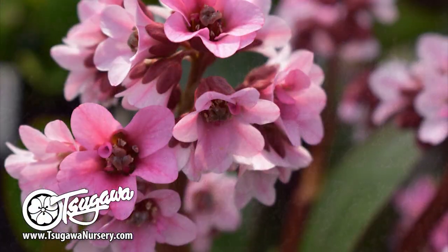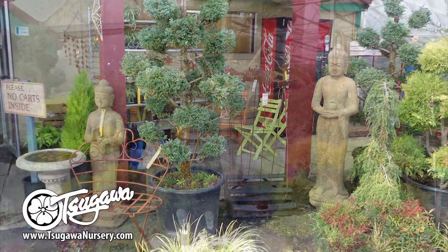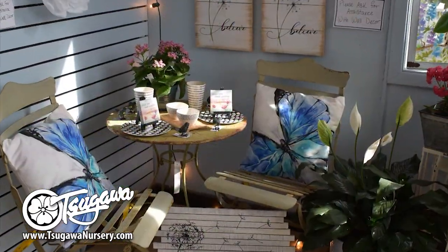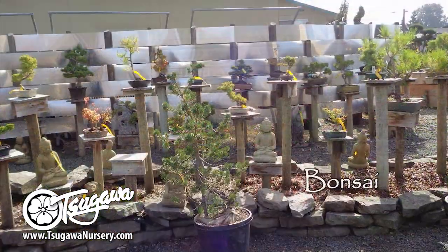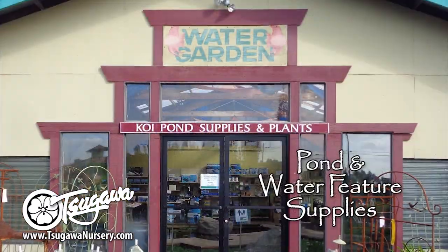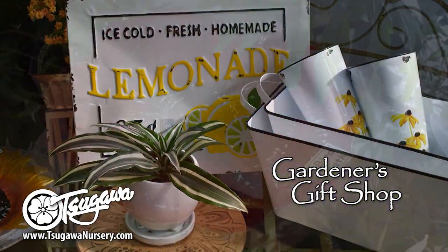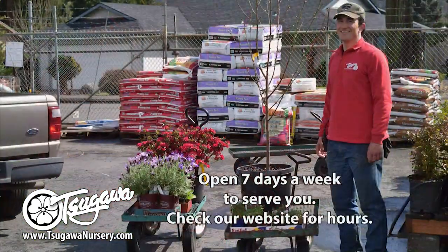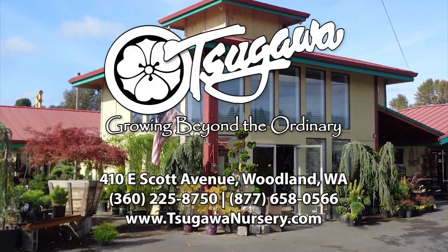At Sagawa Nursery, we always talk about taking your garden from ordinary to extraordinary. For us, that means bringing you the newest and best plants and unique garden items. For you, that means we'll help you transform your garden into something extraordinary. We also have some great gift items and even a few surprises for inside your home. Sagawa Nursery — growing beyond the ordinary.